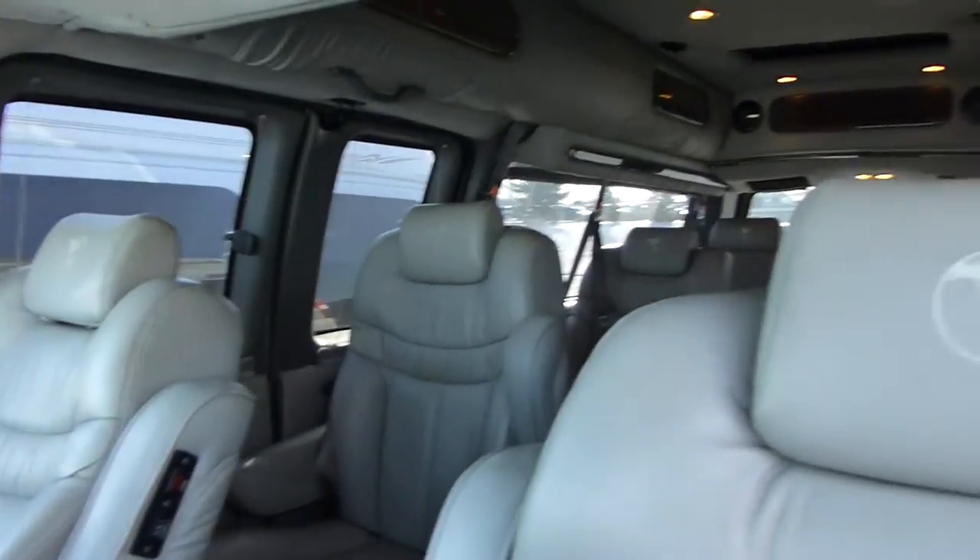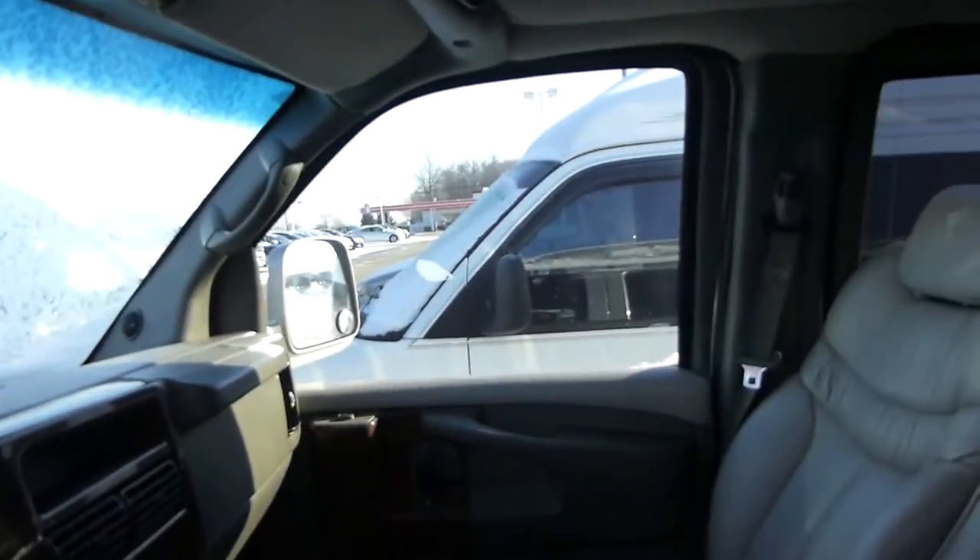I hope this video helps give you a little idea of what it has to offer. With any questions, please call me, Larry, at 855-395-9443 extension 294. Thank you.